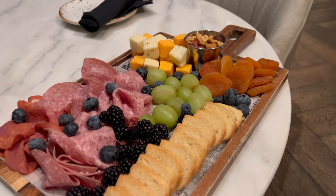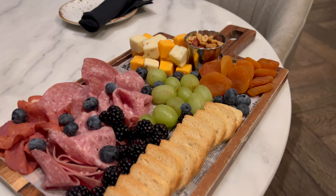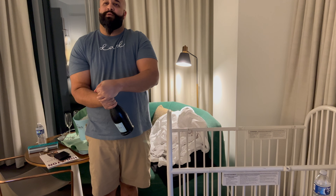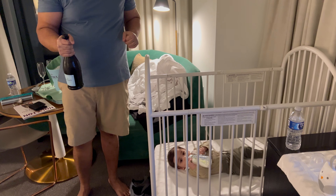These are the jerk chicken wings — they took a while to get ready and they look a little burnt, but we'll see how they are. This is the charcuterie board and we got a bottle of wine.